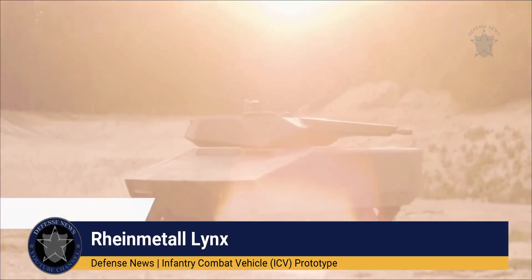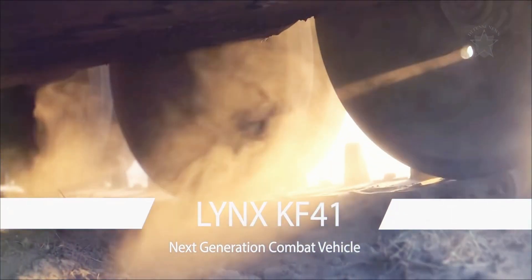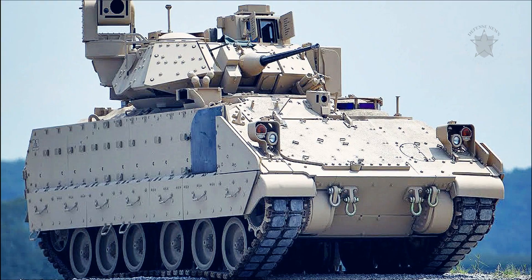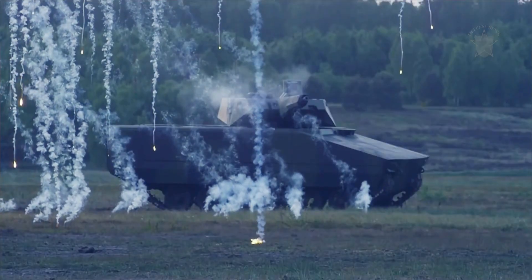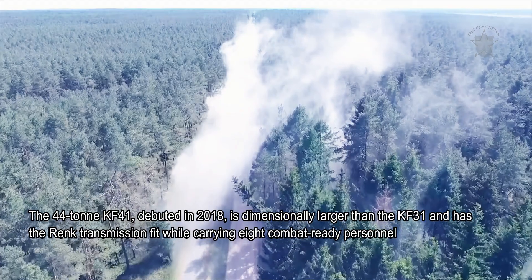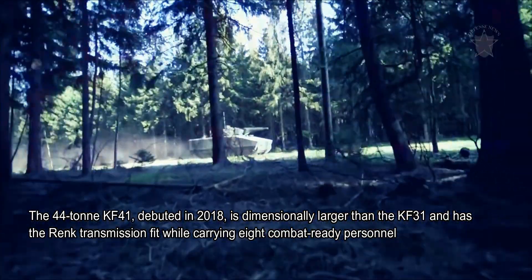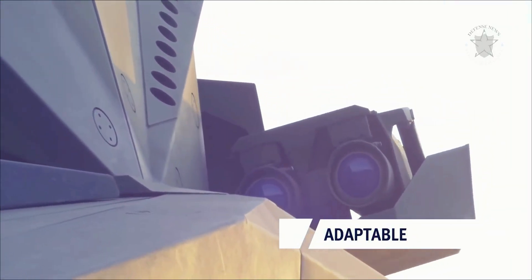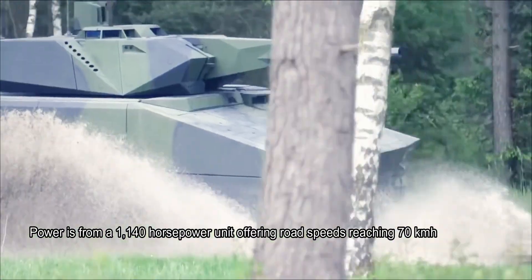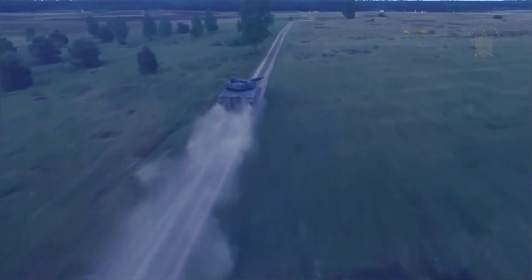The Rheinmetall/Raytheon Lynx KF41 is a candidate to replace the M2 Bradley IFV for the U.S. Army. The 40-ton KF41, which debuted in 2018, is dimensionally larger than the KF31 and features a rank transmission fit while carrying combat-ready personnel. Power comes from a 1,140-horsepower unit offering road speeds reaching 70 kilometers per hour.